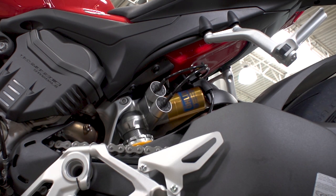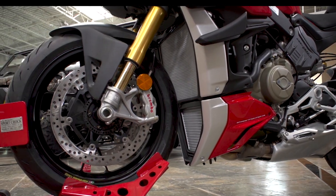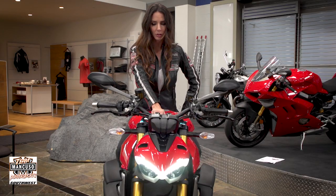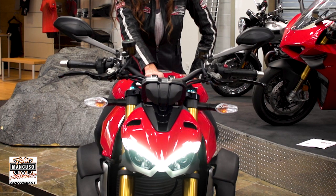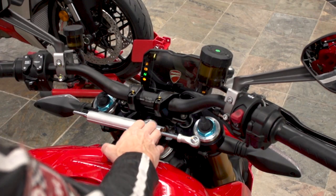The V4S comes equipped with performance-enhancing Öhlins suspension and three-spoke forged aluminum alloy wheels. The minimalist full LED headlight captures the spirit of the Street Fighter V4 perfectly. The electronics package has controls for every part of the ride.